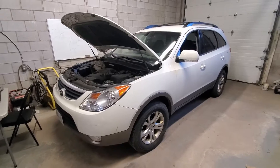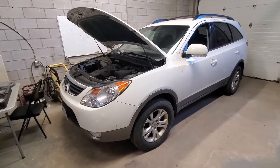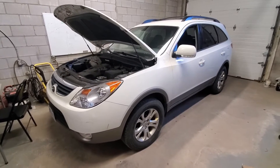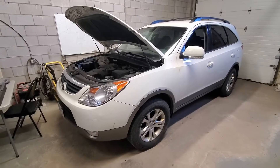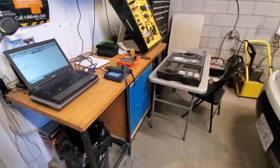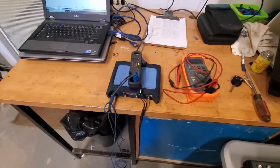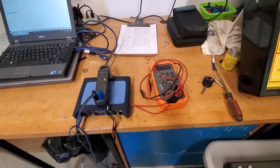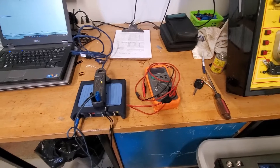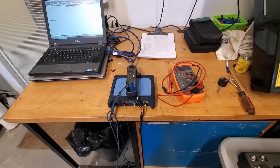We were already up looking at this vehicle at another shop, and while I was there the vehicle was not acting up — there was no current draw when I was looking at it, so that's why we think it's an intermittent issue. What we're going to do is hook up our scope and our voltmeter to get a precise reading, and we're also going to hook the scope up so we can monitor it over time because it is an intermittent issue.